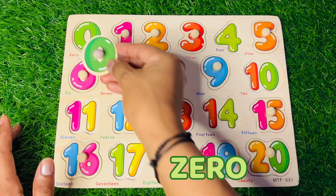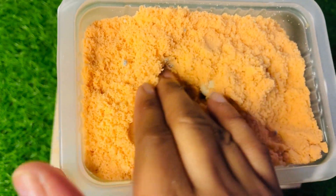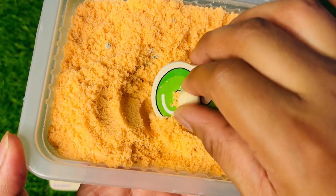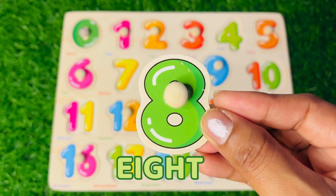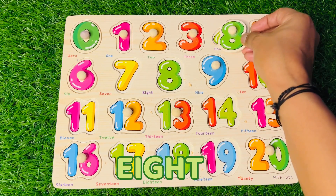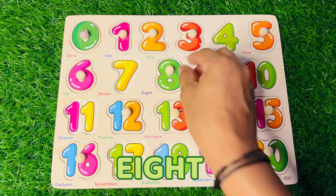Let's find the next number hiding in this beautiful sand. Now we got one more number in green color — it's number 8! Speak with me: eight. Very good! Where should we put 8? Here is green, the head is also green — let's try here.